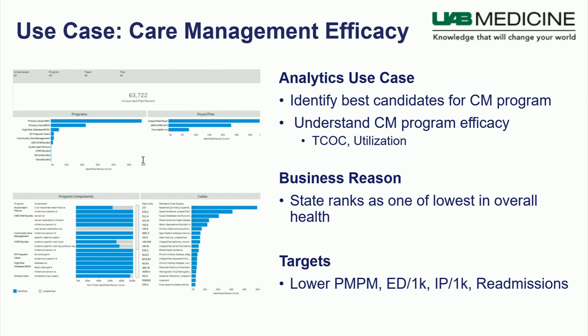One organization trying to change this, at least in their local environment, is University of Alabama Birmingham. Alabama ranks as one of the lowest in overall health — 2017 U.S. News & World Report ranked them 47th out of 50. Adult obesity is 34% versus the national 29% rate. Physical inactivity is roughly 5 to 10% higher. Deaths per thousand by chronic condition are all higher. Alabama has lower education levels and higher socioeconomic barriers.